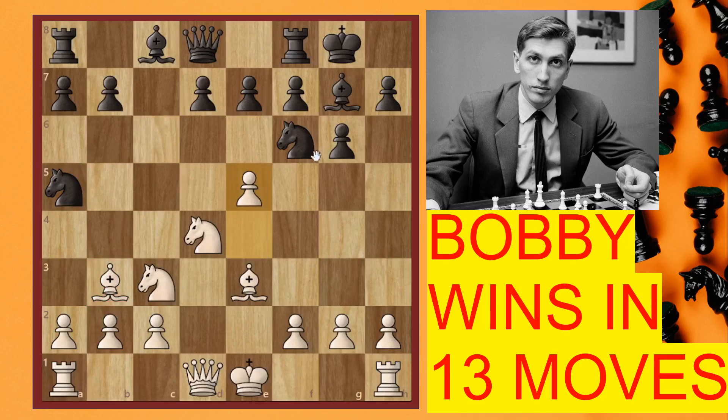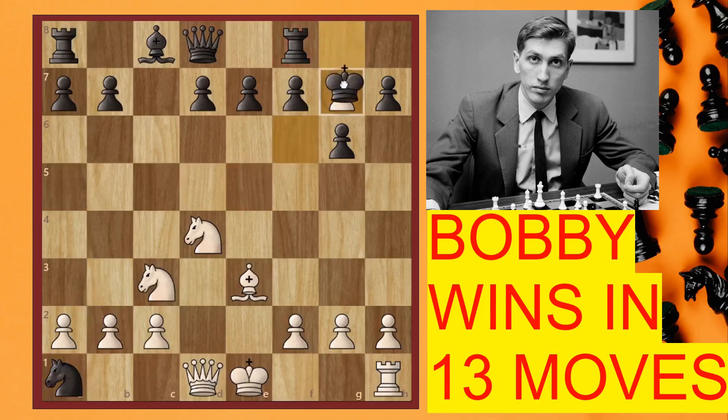Here Bobby Fischer spotted the move he had read in the magazine: e5. Now the knight is attacked, so it will definitely have to move. The best move was to go for captures — you capture with the pawn, again this rook is captured, you capture here, and now this rook is attacked. So you will have to capture with the queen, and you get a position where white has three pieces for two.